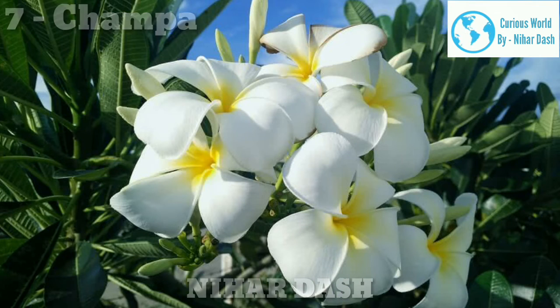Number 7: Champa. These are some of the best smelling flowers. There are many small sized flowering trees in India referred to as Champa, which may or may not be botanically related. Notable genera are Magnolia, Michelia, Plumeria, and many more.